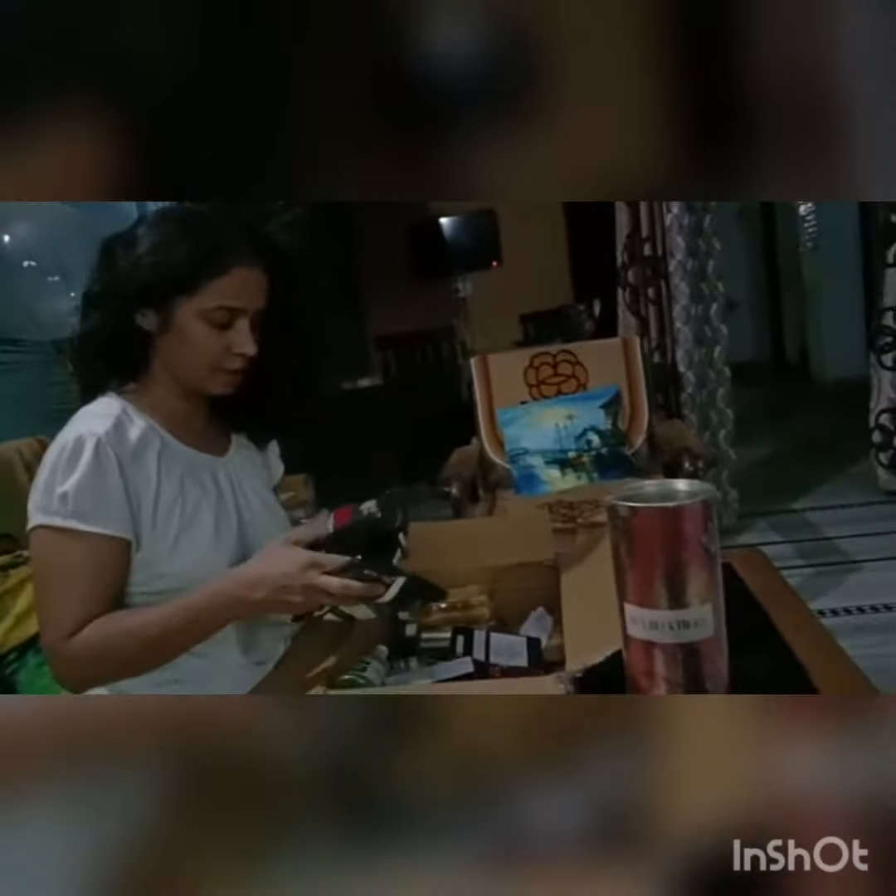Otherwise, I have only seen it on YouTube. Look at this size. These are all the ingredients. This is a honey powder — it's also a product. This pack is good.